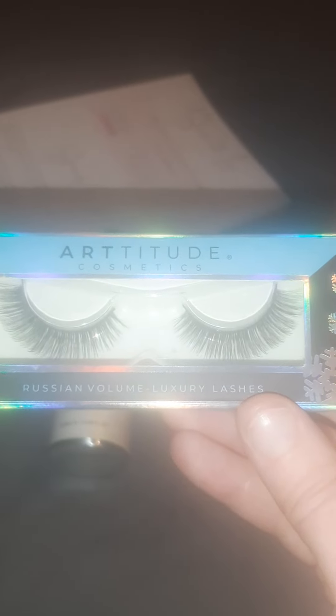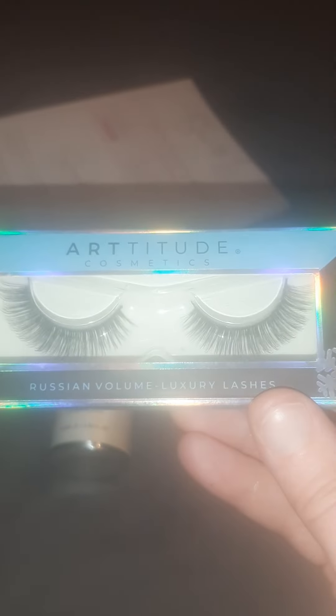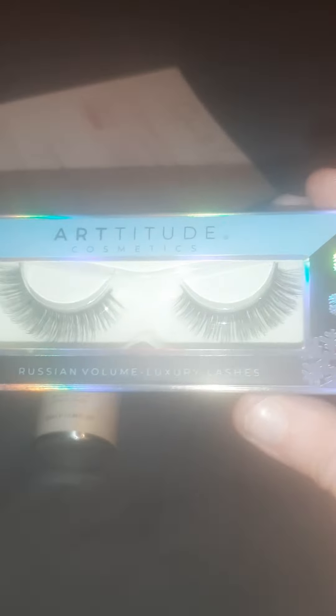These are volume lashes — it's all about the volume today! Luxury lashes from Art to Tude. Have heard of these guys — they do look like quite nice quality. You can keep reusing them and they are vegan.